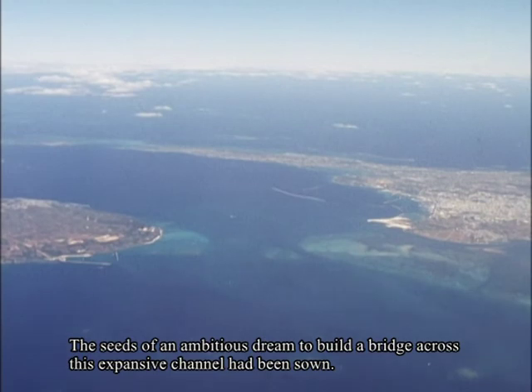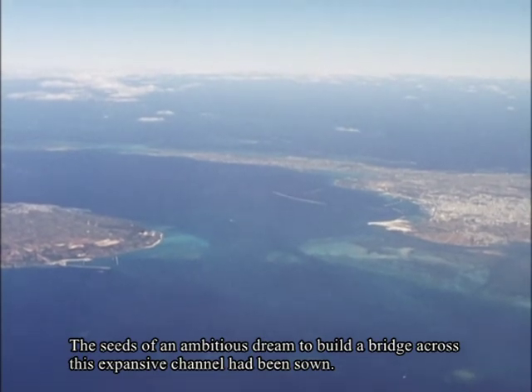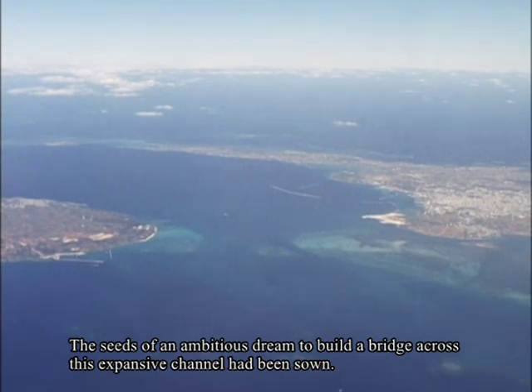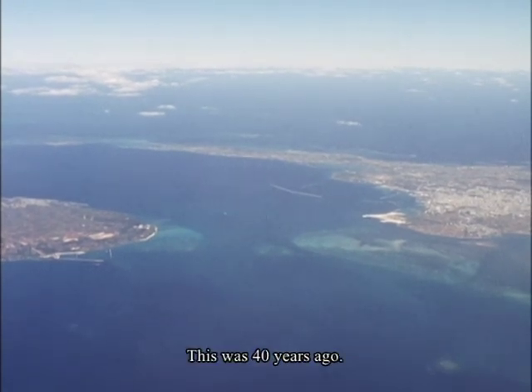The seeds of an ambitious dream to build a bridge across this expansive channel had been sown. This was 40 years ago.